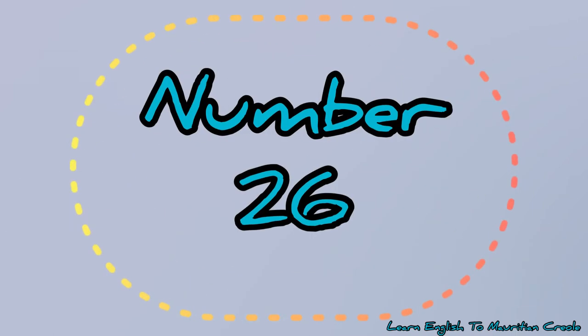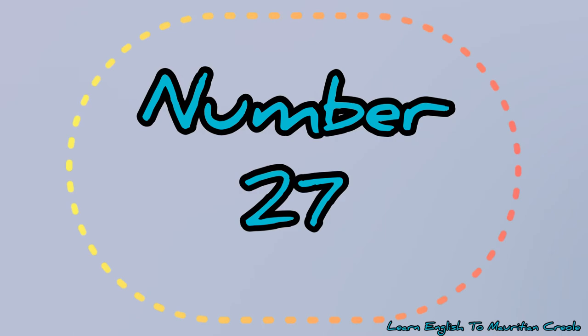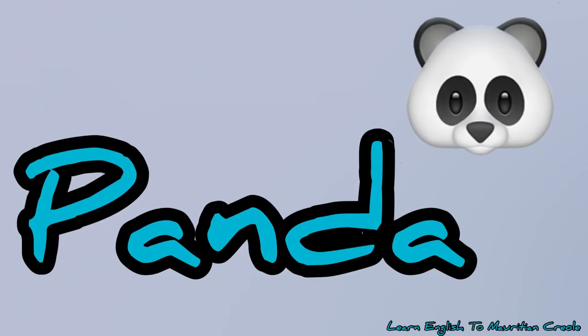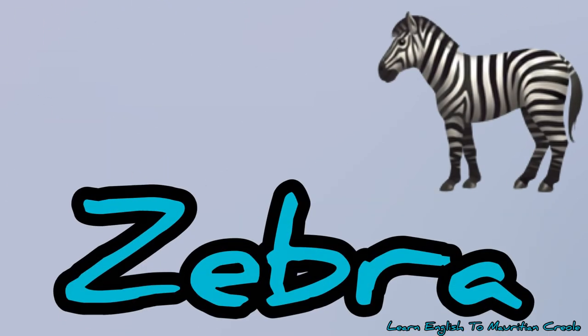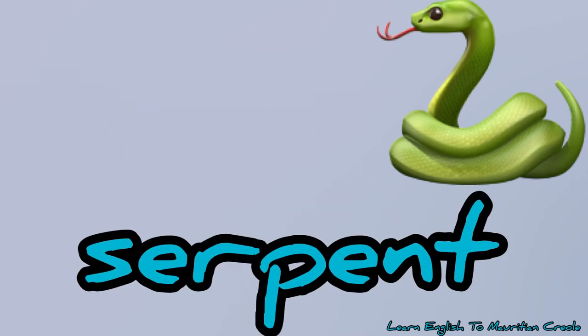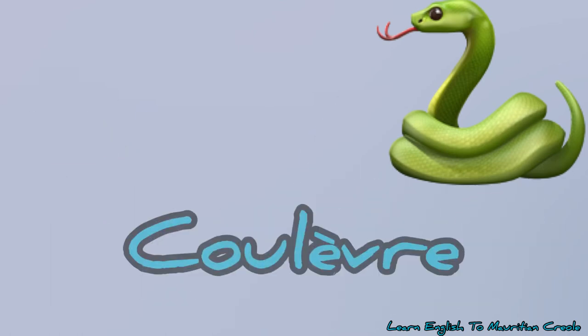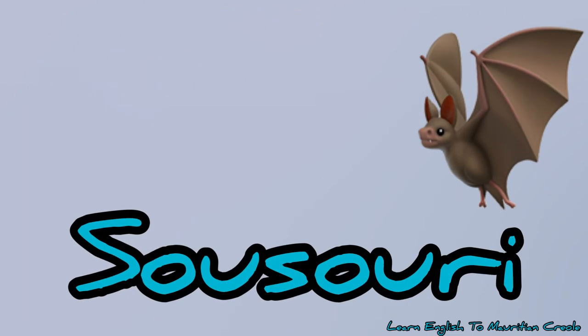Number 26, donkey – bourrique. Number 27, panda – panda. Number 28, zebra – zebra. Number 29, snake – serpent or culeve. Number 30, bat – choussouris.